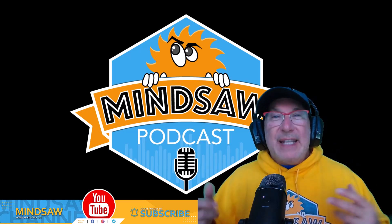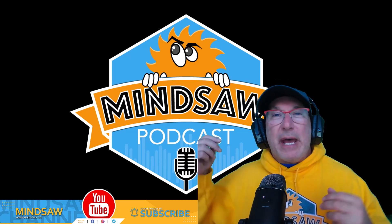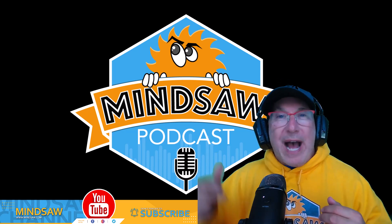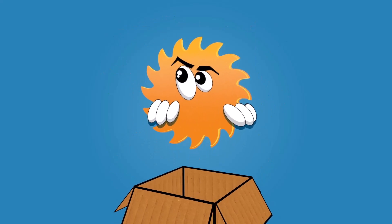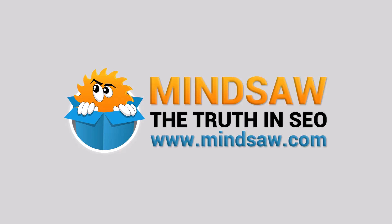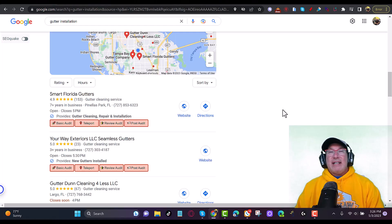Hey, what's going on guys? In today's video I have three winning strategies for Google Maps that'll blow you away. Darren, I love you buddy and I miss you, and this video is for you.